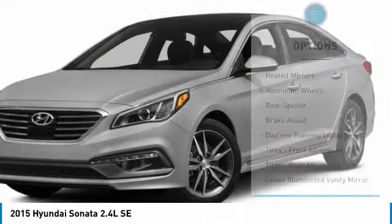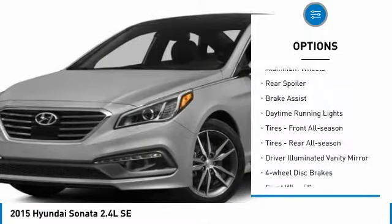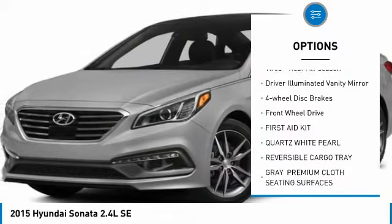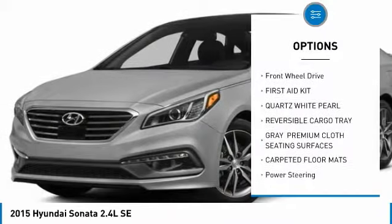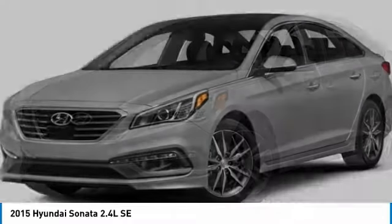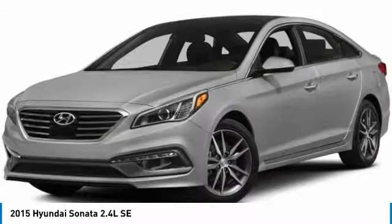Here are some of this vehicle's great options: heated mirrors, aluminum wheels, rear spoiler, brake assist, daytime running lights, front all-season tires, rear all-season tires, driver illuminated vanity mirror, four-wheel disc brakes, and FWD.